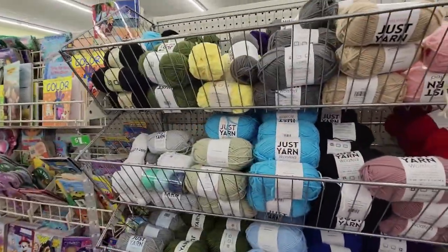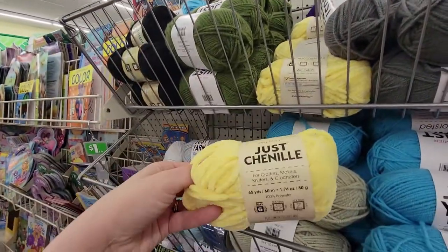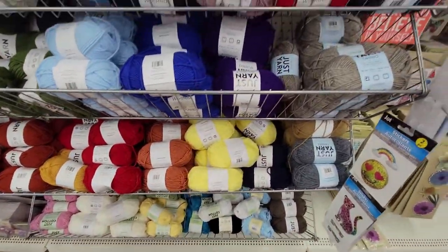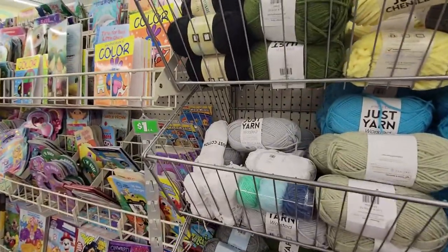Look at all of this yarn — they even have minky and chenille! If you are a crocheter, knitter, whatever you do with yarn, get yourself down to the Dollar Tree. I can't even believe it.